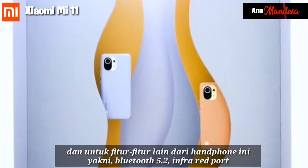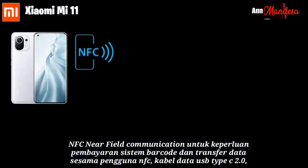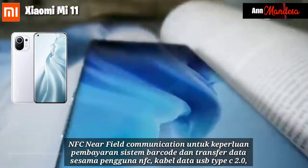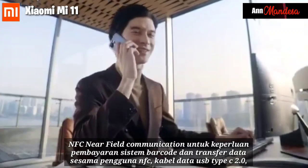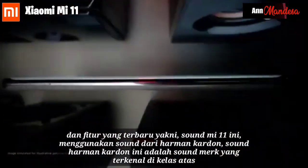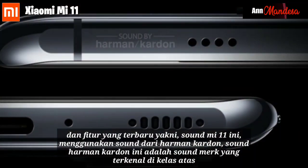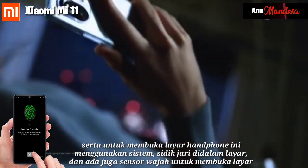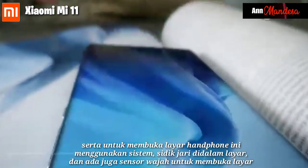Other features of the Xiaomi Mi 11 include Bluetooth 5.2, an infrared port, NFC for contactless payment and data transfer between NFC users, and a USB Type-C 2.0 data cable. A notable new feature is that the Mi 11 uses Harman Kardon speakers, which is a well-known premium audio brand. The phone can be unlocked using an in-screen fingerprint sensor as well as a face recognition sensor.